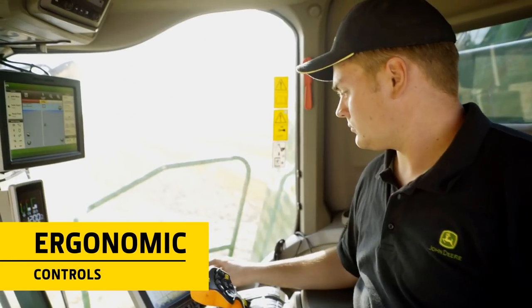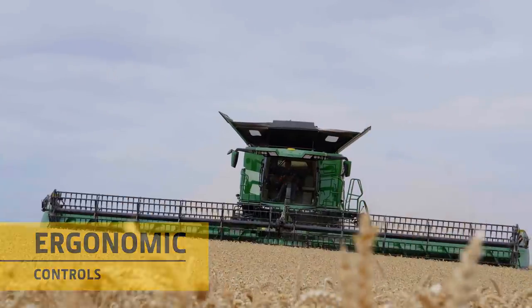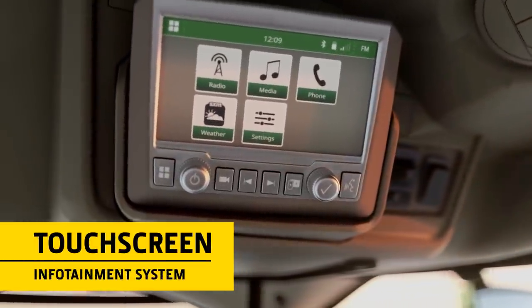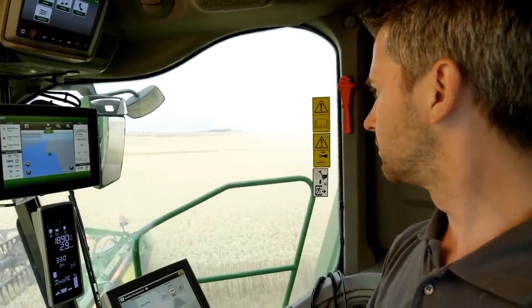Controls are ergonomically placed with clear views of screens, even in bright sunlight. The touchscreen infotainment system is conveniently located in the headlining, and there are plenty of thoughtful touches.